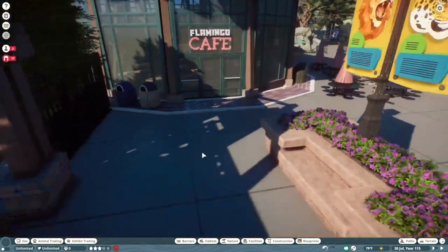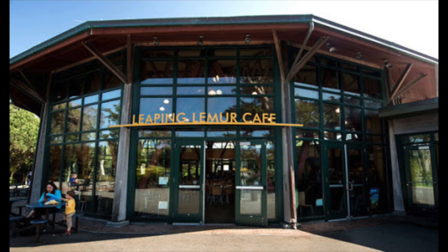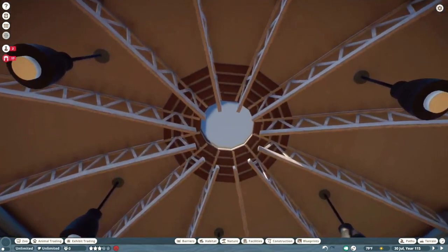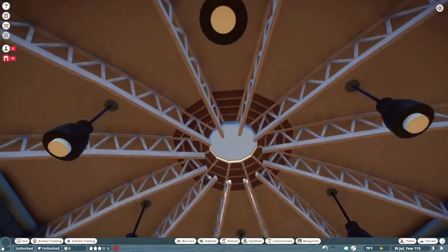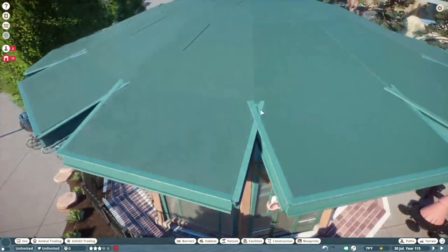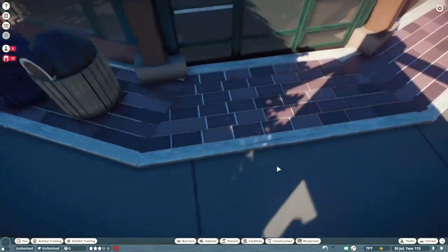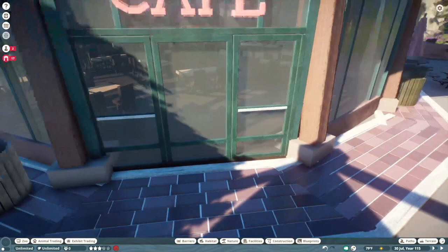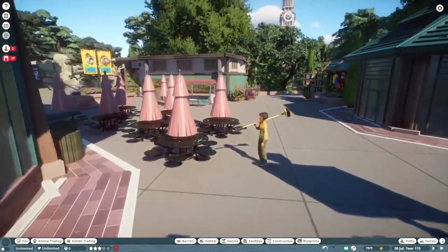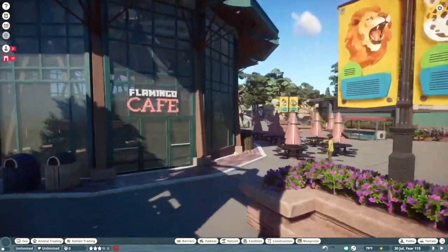Over here we have the Flamingo Café, which was directly based on the Leaping Lemur Café at the San Francisco Zoo — pretty much the exact same architectural style. Coming inside, I really love how this came out. These ceiling support beams cross over nicely, and there's this multi-sided shape overhead. Then we have these little brick curbs coming through. If I were patient enough, I'd have this little brick side path throughout the whole zoo, but I don't want to go insane — so we're keeping it to just this entrance village.